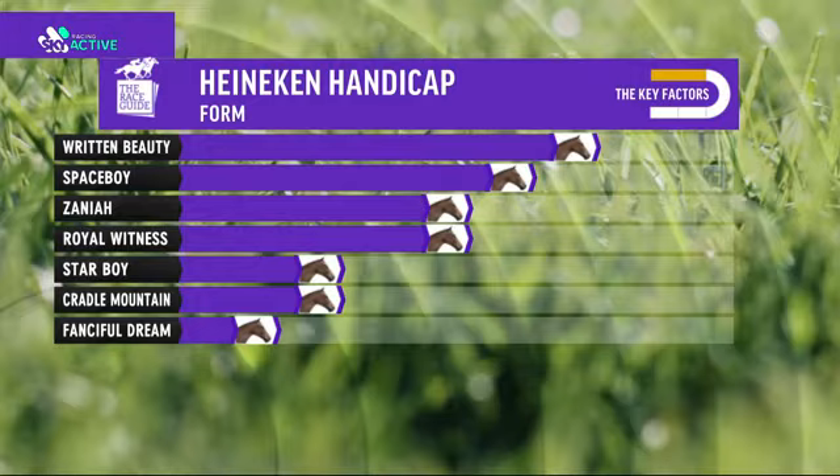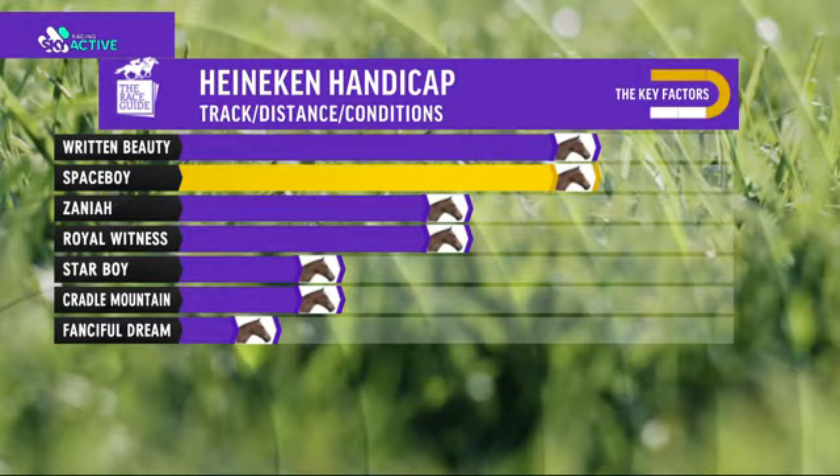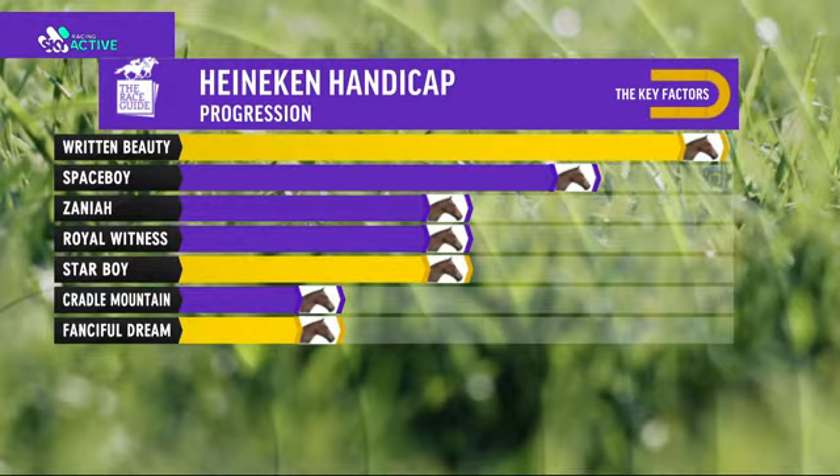Let's see how far potentially Written Beauty could be on top. For form, Written Beauty - only a length here on the form from Space Boy. Let's see how far ahead this favorite could potentially get with the key factors. Space Boy likes 1000 metres, can give some cheek. Small field and hopefully jockeys can find their spot. Written Beauty favorite backers will be wanting to see gold - they get that here with progression, because everyone's talking about this horse. Massive upside - should be better than these horses. Star Boy with the tie-back surgery can improve.